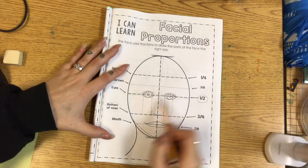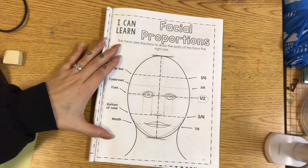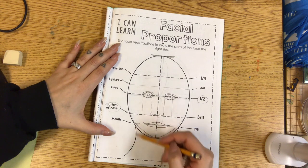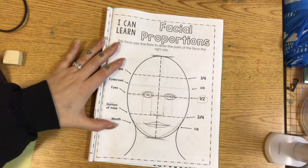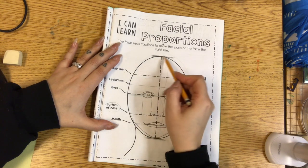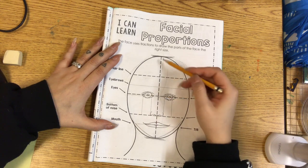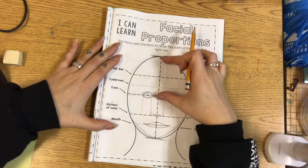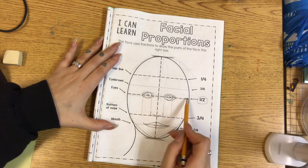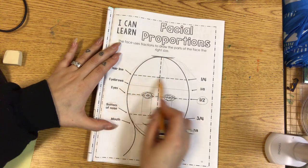Last week, we talked about the facial proportions for the eyes, nose, and mouth. And now we're going to talk about where the hair starts, where the eyebrows go, and where the neck and shoulders go. Let's talk about where the hair starts. You might think that the hair starts at the top of your head, but then your forehead is going to be huge. So your hair actually starts about halfway from where your eyes are to where the top of your head is — so it's this line right here.